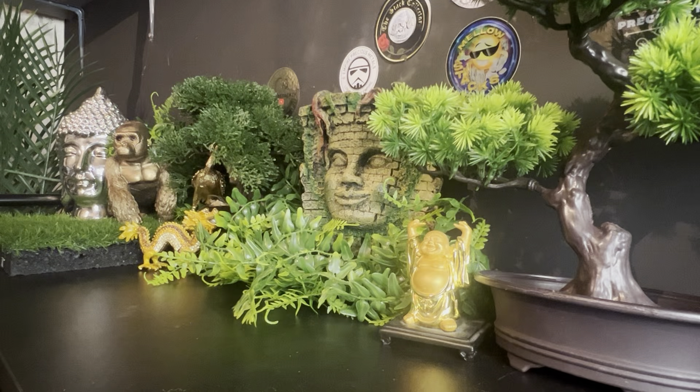Hey guys, welcome to the Cobra's Den. Today we are getting back to the auction work. I need to have a chat with everyone about the auction and where the changes are going to come — I'm going to do that in a live one of these days. But today we're going to do a massive massive unboxing.